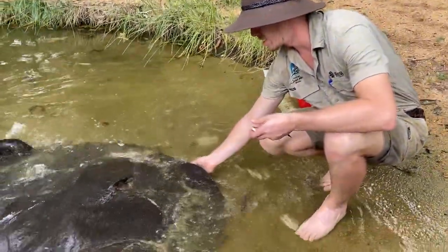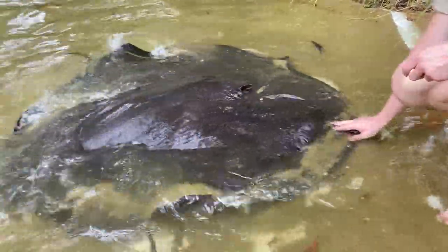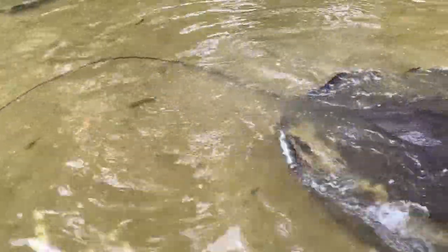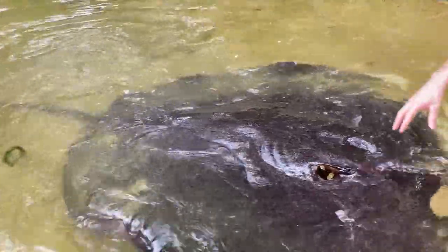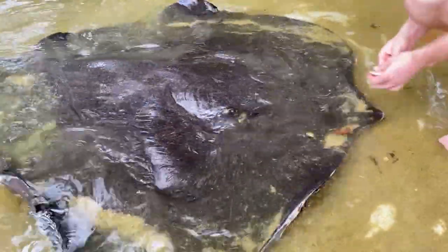These guys have a barb that sits at the base of their tail — and that's what separates them from stingrays. These guys are called whip rays; they have that long whip-like tail and the barb sits at the base. Whereas a stingray has its barb about two-thirds of the way down the tail.